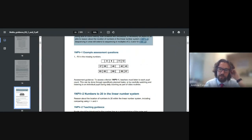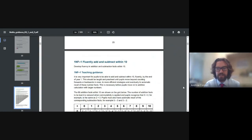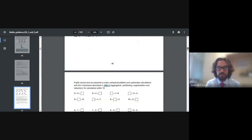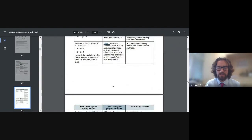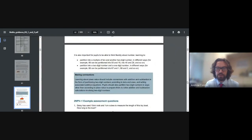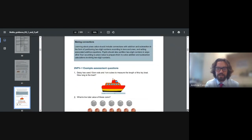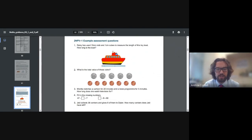For Year 1, some of the assessment may be more practical rather than written. If I go further down to one of the older year groups, you'll be able to see that they can be used as written questions. They could be used with a whole class — it's a way for teachers, as well as using their knowledge of the children as they've taught those concepts, to also be able to do a short test or quiz at the end. Here's an example from Year 2's number and place value, where you've got some questions that teachers could use with the class as a mini assessment.